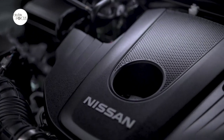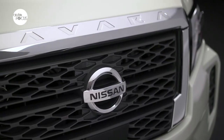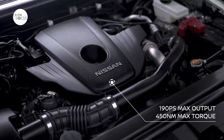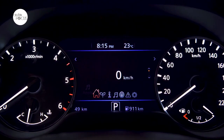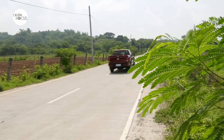Hand-in-hand with the reinforced frame is Nissan's formidable 2.5-liter YD25 four-cylinder engine. The Navara VE pushes out 190 PS and 450 Nm of torque — great numbers for a mid-range pickup. It's mated to a 7-speed automatic transmission with manual mode for excellent response and fuel economy. And for those who do a lot of long-distance driving, cruise control is standard.